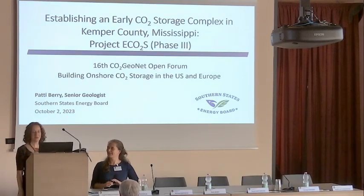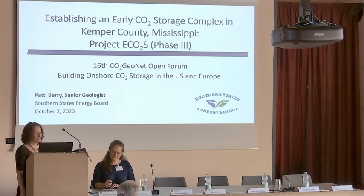Hi, I'm Patti Berry. I'm a senior geologist and project manager with Southern States Energy Board.